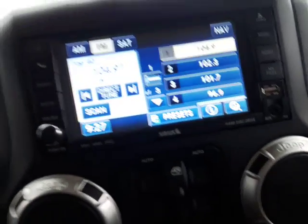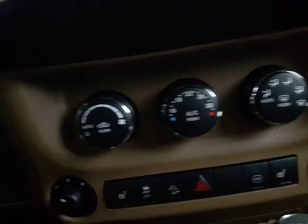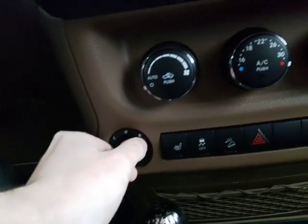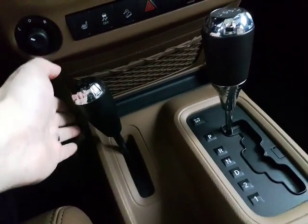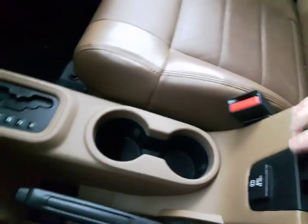You do have AM/FM satellite radio too, so very nice. Down below that you do have heated seats right there, and your power mirrors are right over here. You do have your air conditioning and all your airflow control below that, as well as your differential lock for your four-wheel drive automatic transmission in the middle.